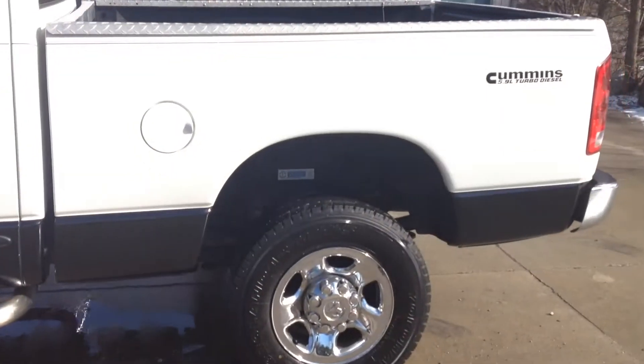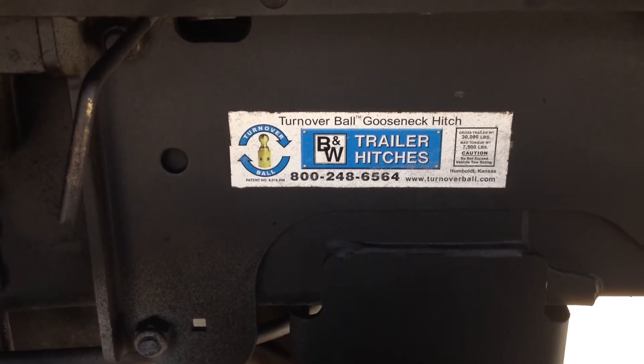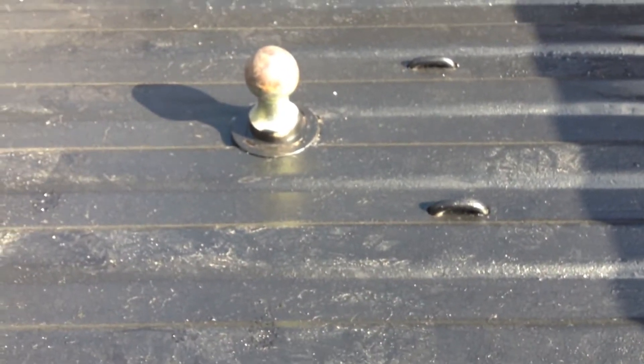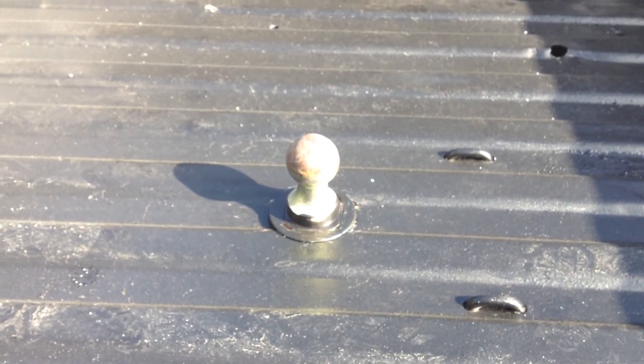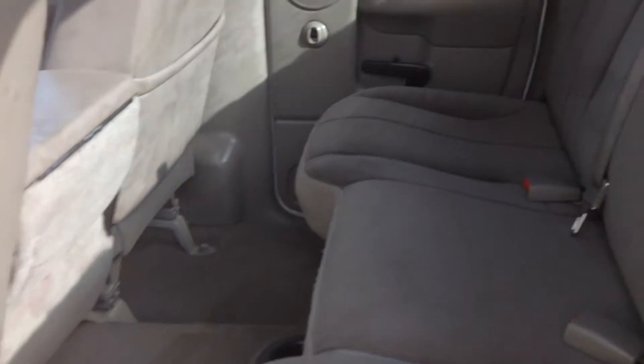Brakes, perfect. It has the flip-a-ball, or the turnover ball, gooseneck hitch. We did the paint-on bed liner in it. Let me go through the interior real quick. The only issues with this truck — I'm going to show you: the back window has some glazing on the tinting and it comes off, as you see. It's going to take a little elbow grease — it comes right off, you just have to get in there and clean it off.